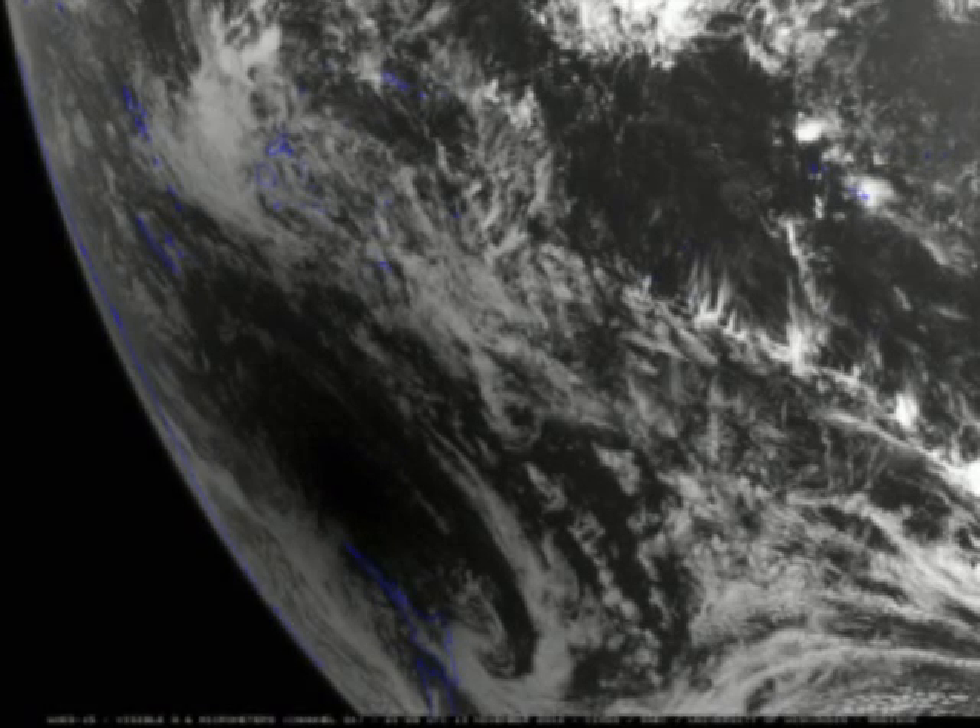The area where the eclipse is occurring is visible in a satellite image, such as this one of the eclipse in mid-Pacific.